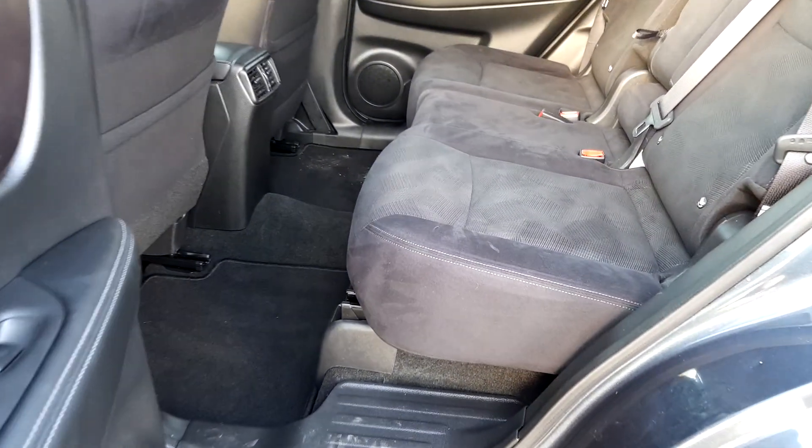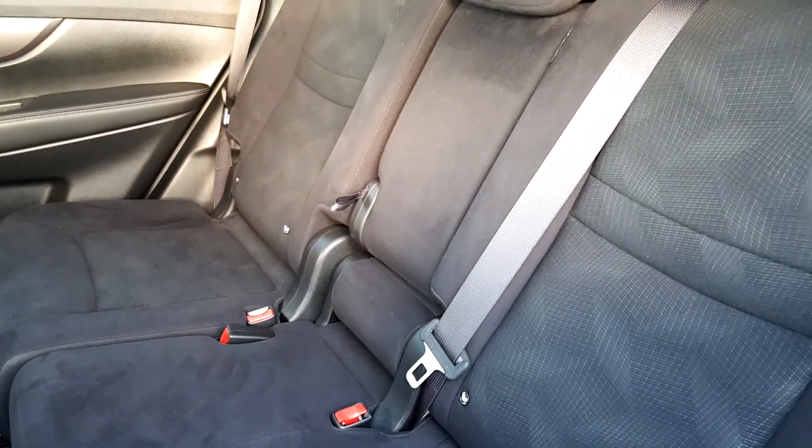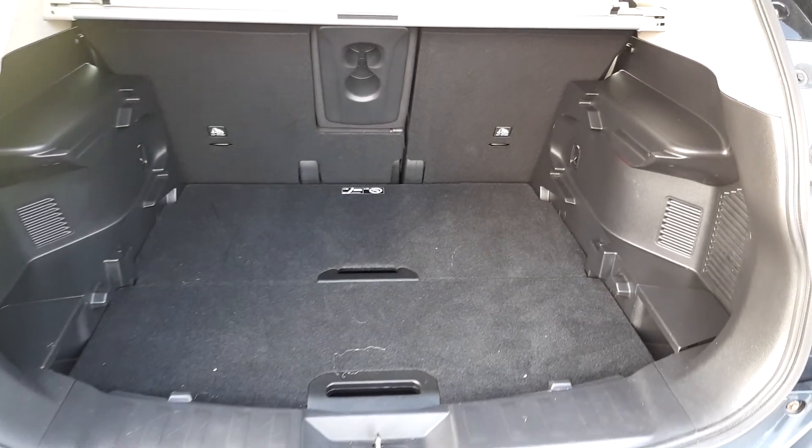Spacious rear with excellent cloth upholstery, central armrest, and ISOFIX fittings for two. And here's the spacious boot of the X-Trail.